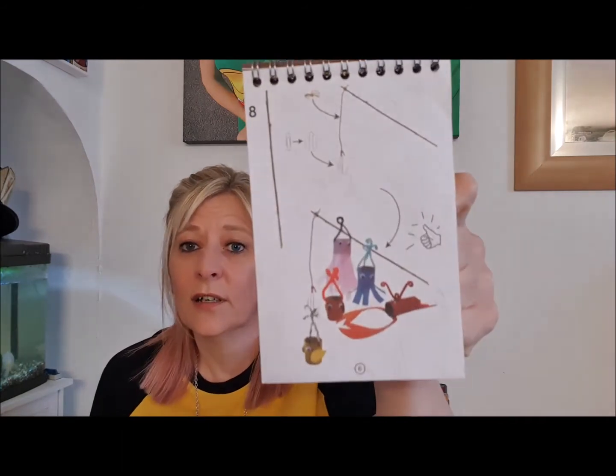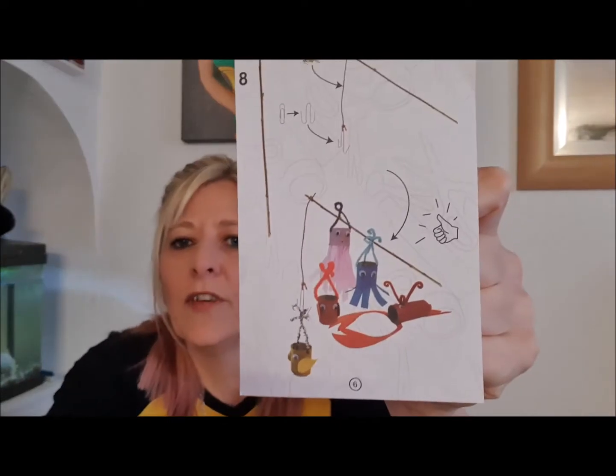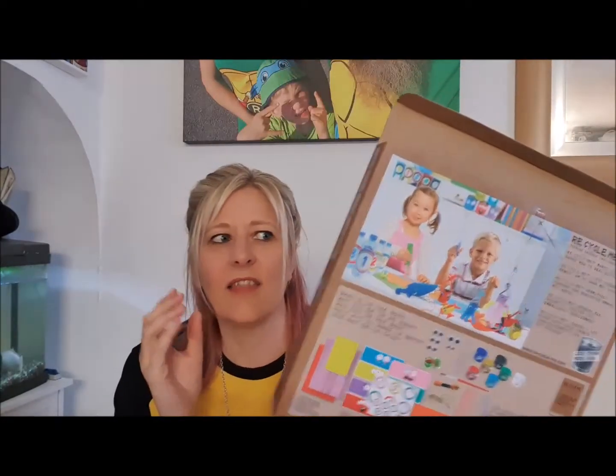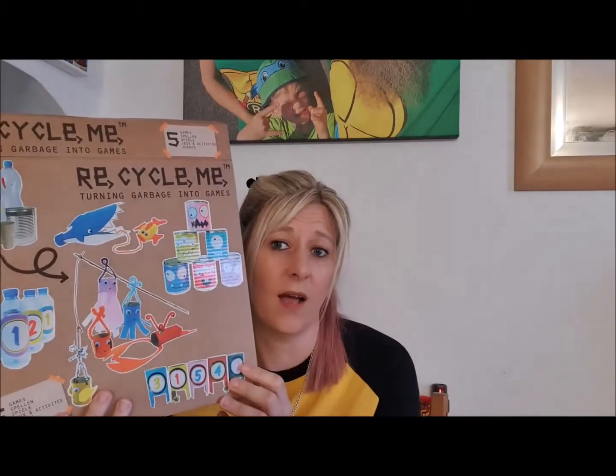That's the next game — you stick the googly eyes on and create a fishing game. Get a twig, add a bit of string, and you can go fishing for your sea creatures. These are just toilet rolls painted — the idea is so simple but it's perfect. This particular box is age four plus, and that's your craft for the day.